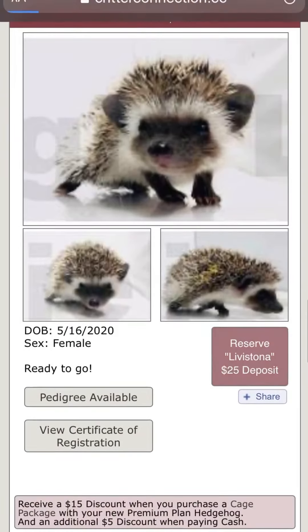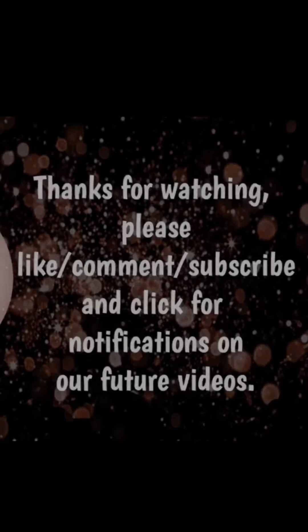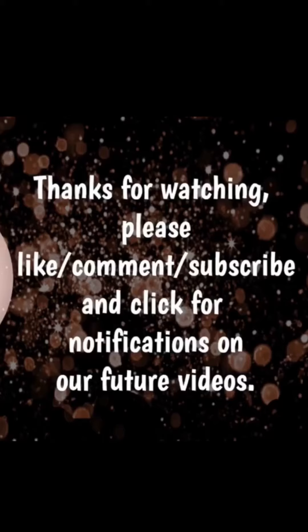You find one you like, you click on the reserve button and it takes you to this page. It already says pick up — we do not ship. You're going to click checkout and pay your $25 deposit. Then Gail will be in touch with you to set up a date and time that works for both of you and you can come pick up your hedgehog. Thanks.